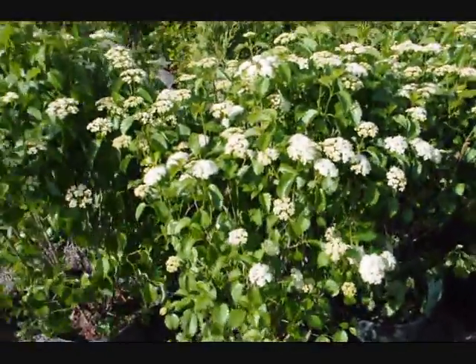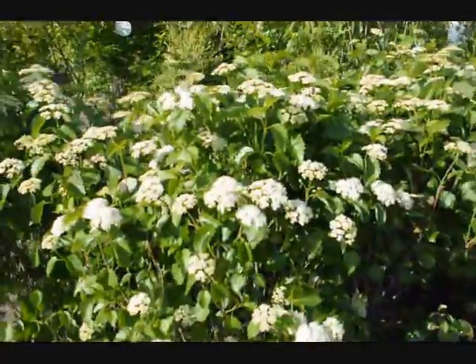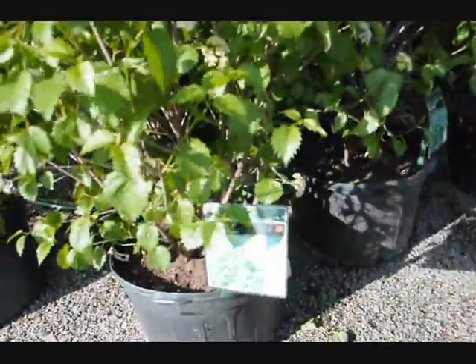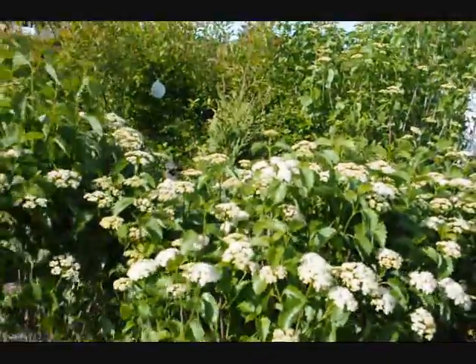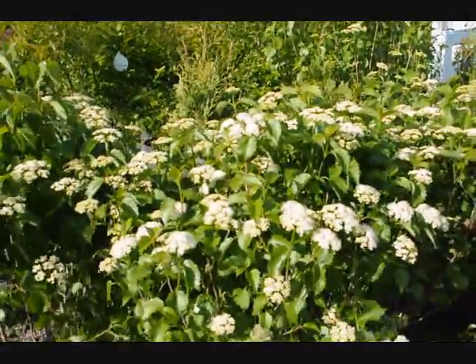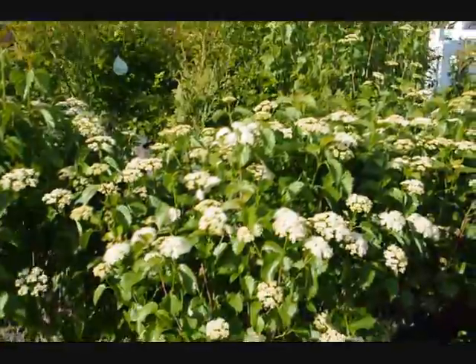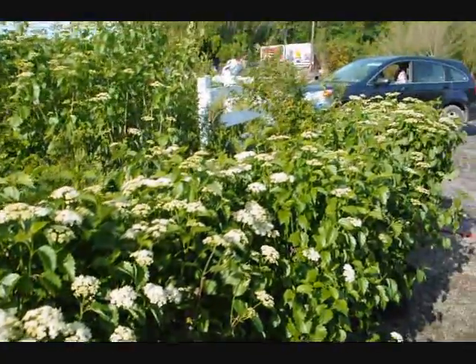These are Blue Muffin Viburnum. It has white flowers in the spring and a deep blue berry in the fall. A very easy to grow Viburnum — it doesn't get too large, a nice multi-stem shrub. It can grow under the shade of other trees, even walnut trees. So it's a very durable native Viburnum that's easy to grow.